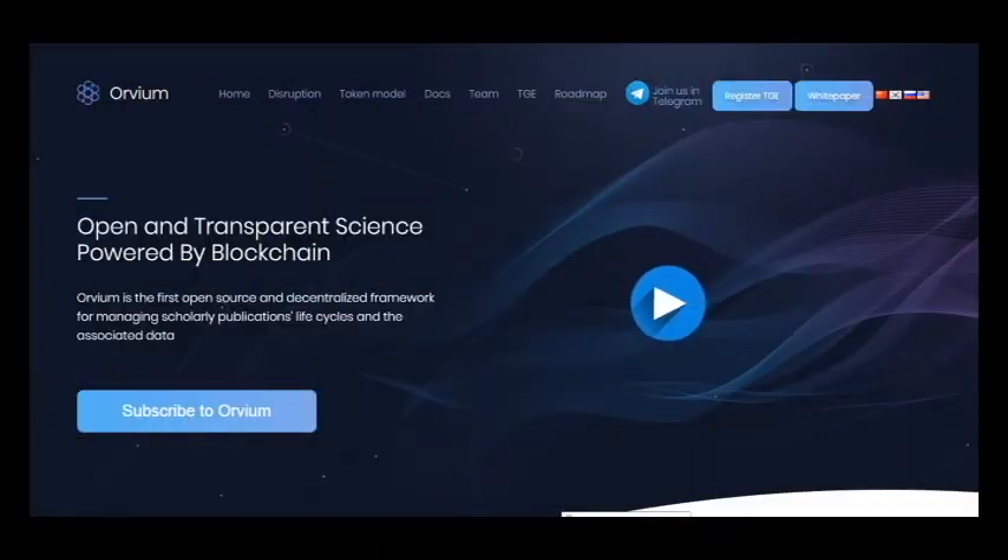Hello, I am Cryptomic and this is my video about project Orvium.